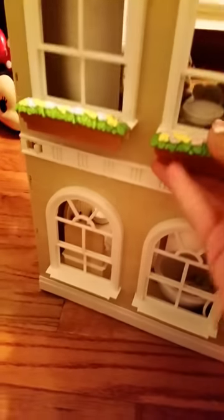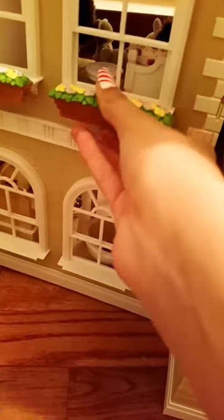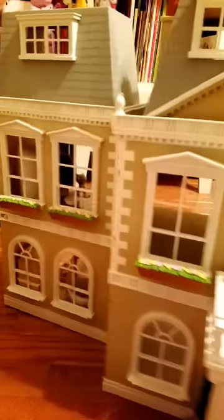The flower beds also came with the set. They came separately and you just have to assemble them — like that. It came with six of them, so I just put them all on top as you can see.